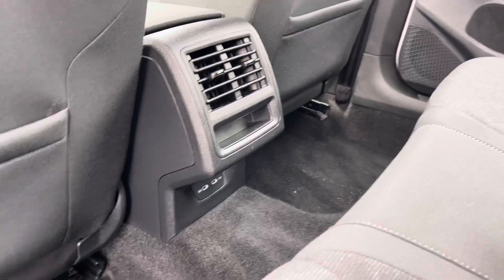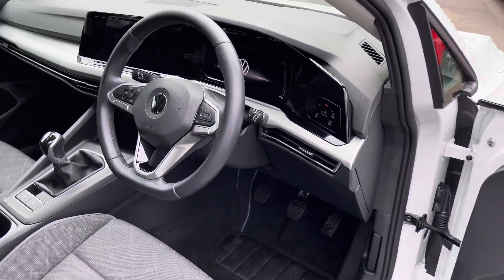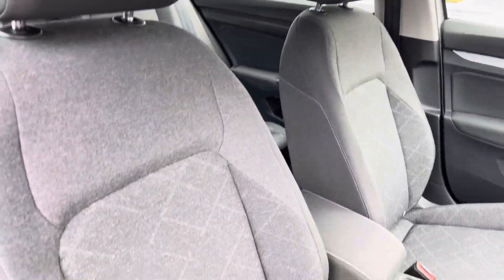Two-tone cloth upholstery will offer loads of legroom and headroom for up to three passengers. Centre armrest, USB connectors and ISOFIX anchor points will be available, whilst the stylish front features decorative door and dash inserts.